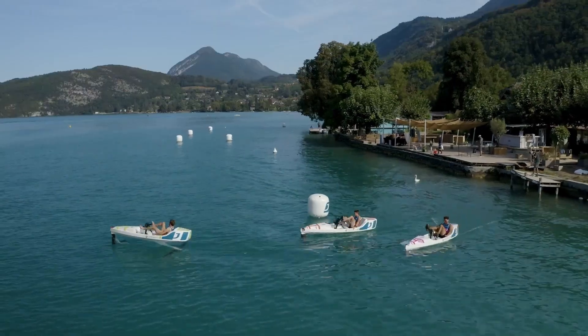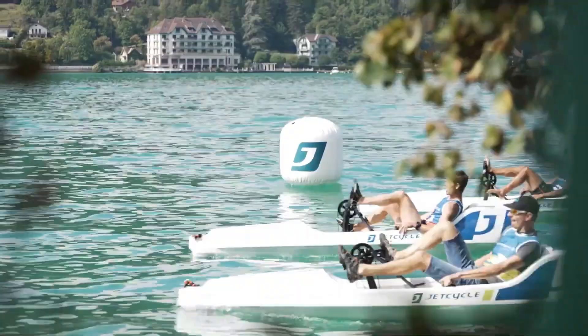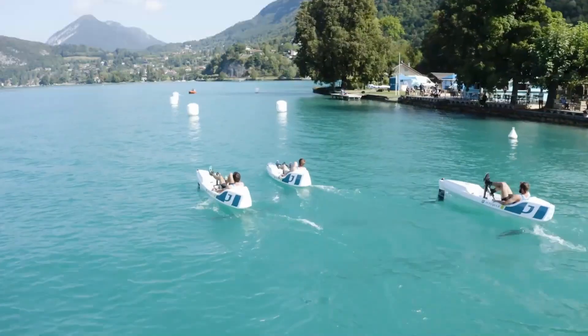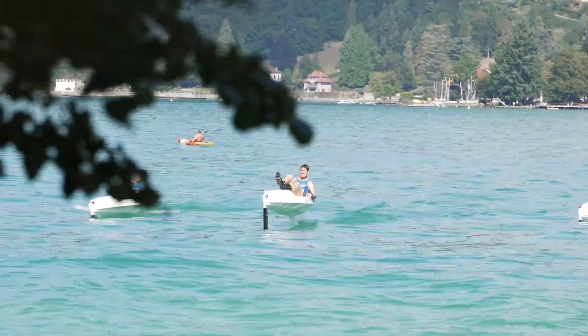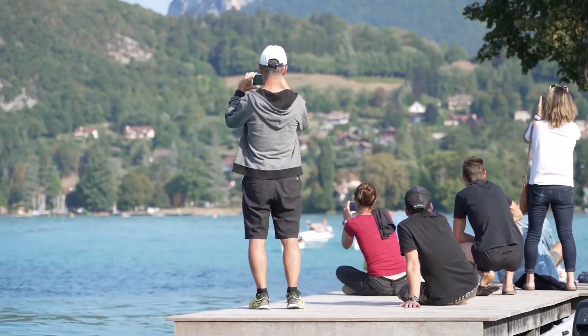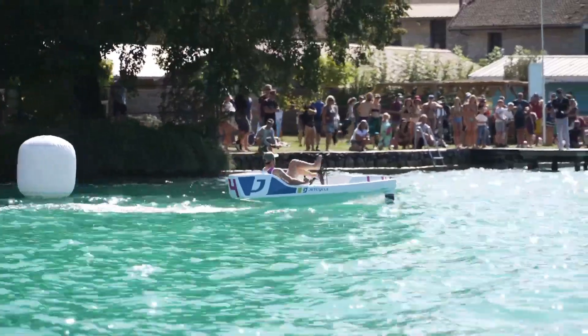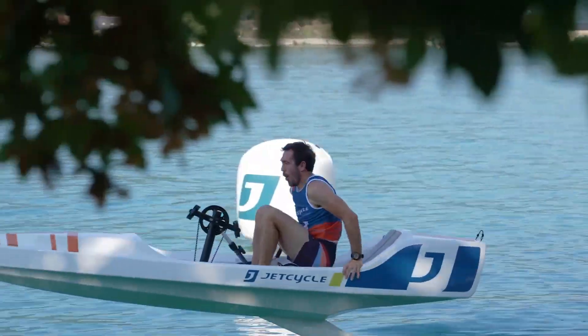With integrated flotation features, safety components, and user-friendly handling, it is suitable for beginners as well as experienced water enthusiasts. The Jet Cycle Max operates silently and produces zero emissions, making it an eco-friendly alternative to motorized watercraft. Designed for both recreation and fitness, it offers a unique, energetic, and enjoyable on-water cycling experience.